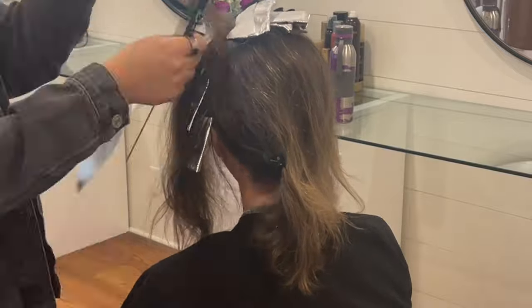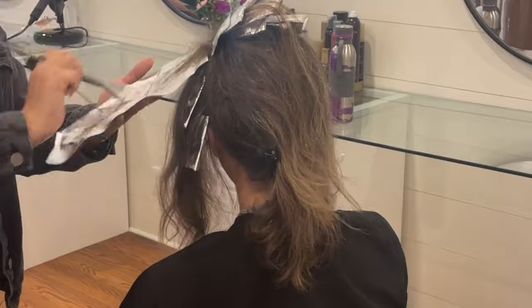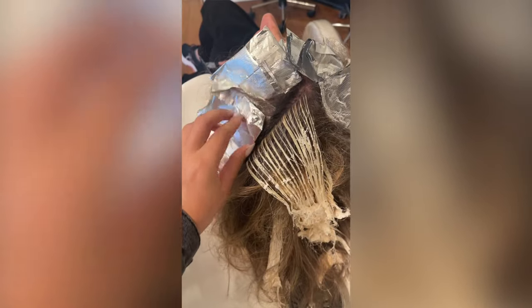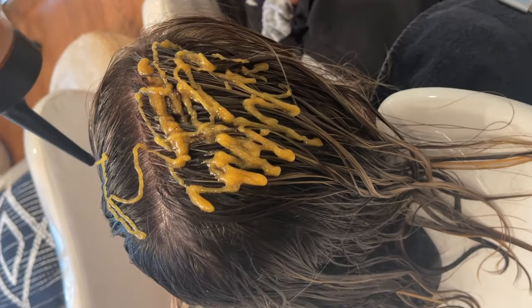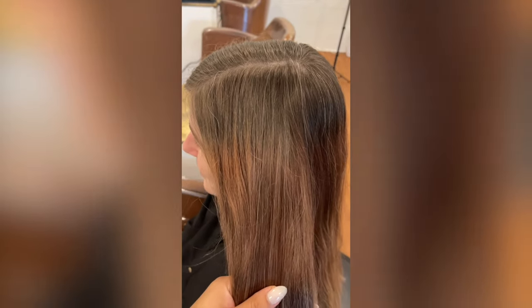I post more behind-the-scenes hair content on my Instagram page, but I want to start sharing more of it here on YouTube like I used to. As you can see, pulling out those foils, then doing a toner. I forgot to get an after clip of her hair, but it came out really beautiful. Then this was client number two — she was a color correction. As you can see, she has a band.